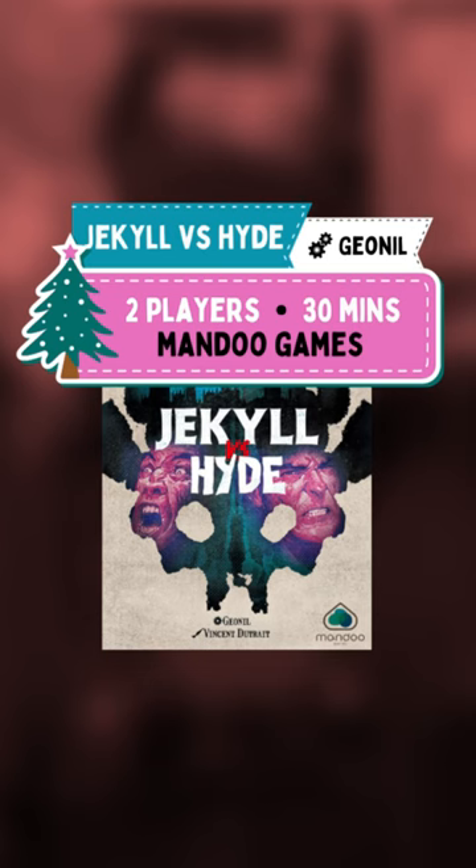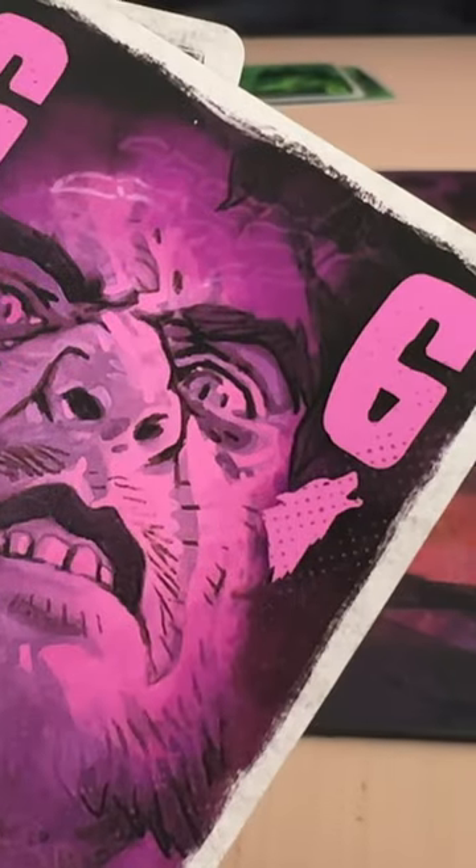My second game that I've chosen for a stocking stuffer is Jekyll versus Hyde. This is a two-player specific trick-taking game. One player will play Jekyll and the other will play Hyde.